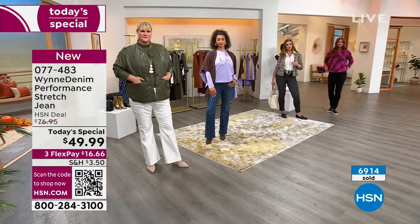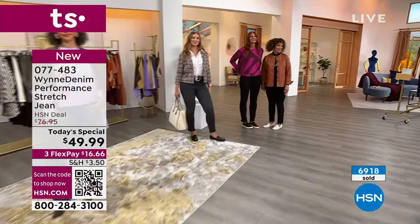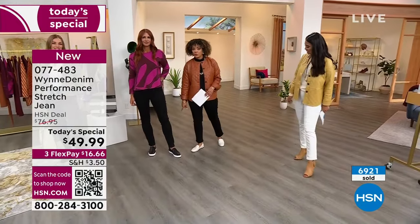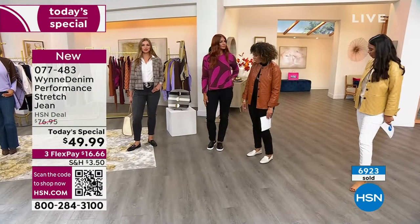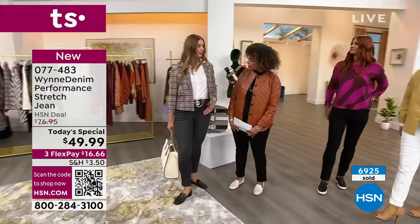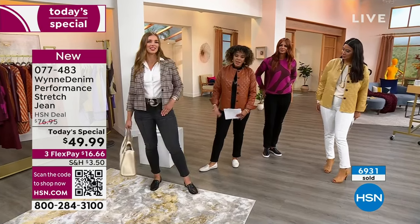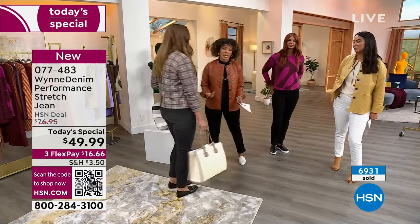Sonya right there is 5'11" and she's in the tall. The tall is going to run you about 32 inches in length — so you can see it's the perfect fit for her. But if she wanted to adjust it to sit higher, she could go with the average. Dagmara is 5'9" and she's wearing the size 6 in the average, which gives her an ankle look. You really get to tailor it to your liking and your body — that's what's great when you have different inseams.